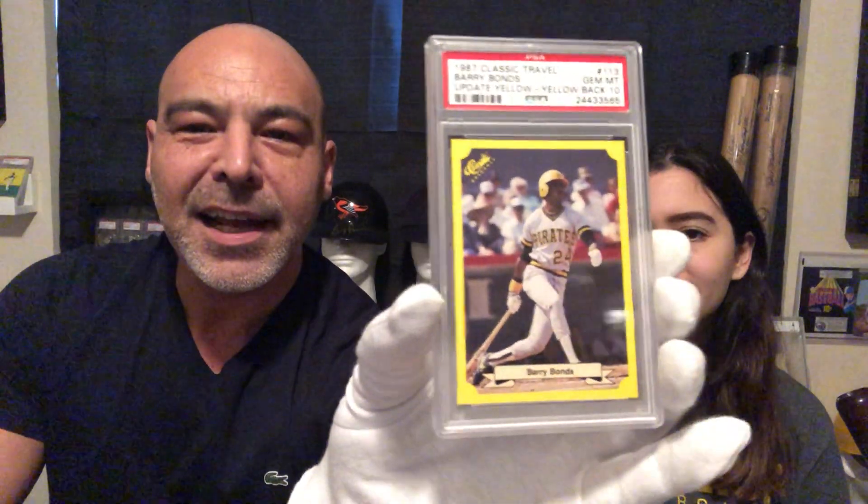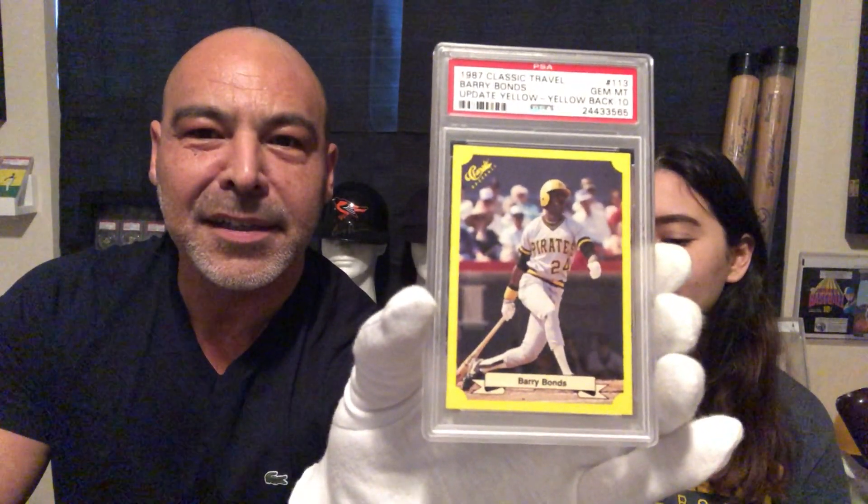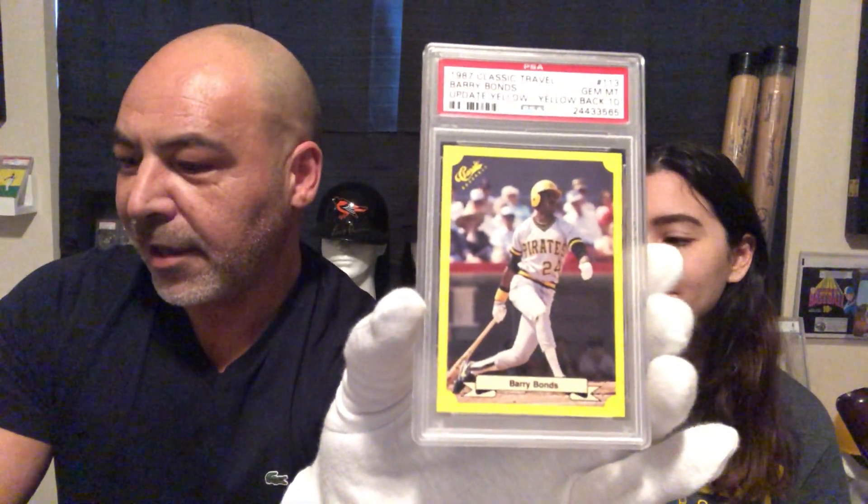My favorite Barry Bonds rookie card. I had this raw — it's one of the few ones I sent in. I was very happy to get a 10. I expected it because it was just perfect, but that's my favorite rookie card of his.